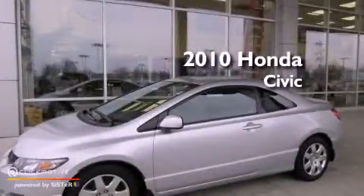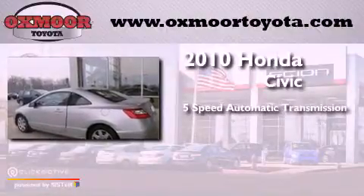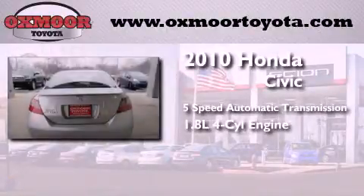This is a 2010 Honda Civic. This car has a 5-speed automatic transmission and an inline 4-cylinder engine.